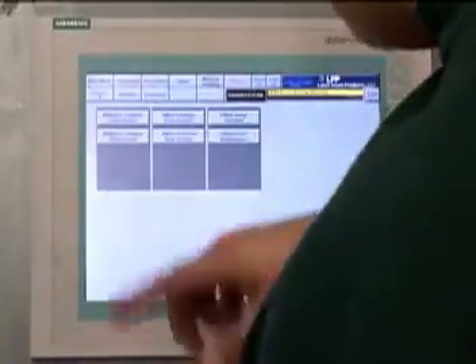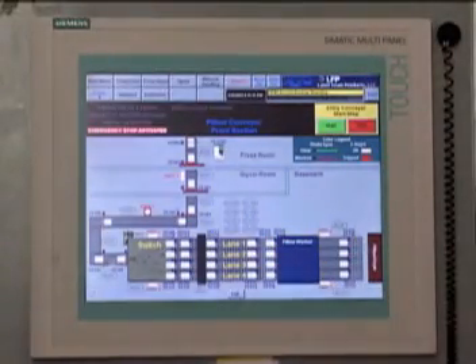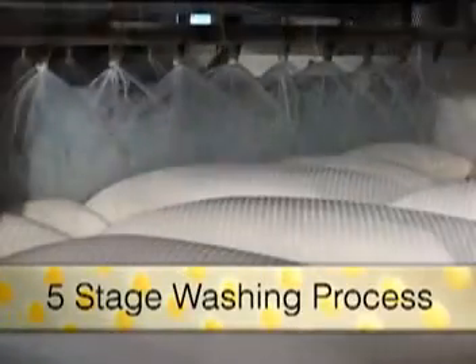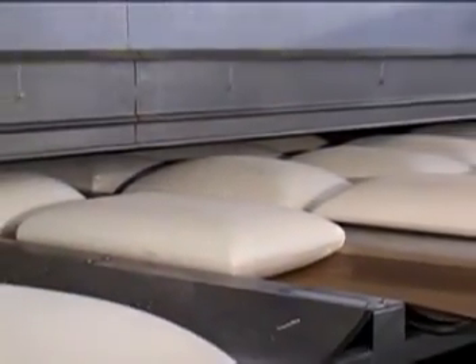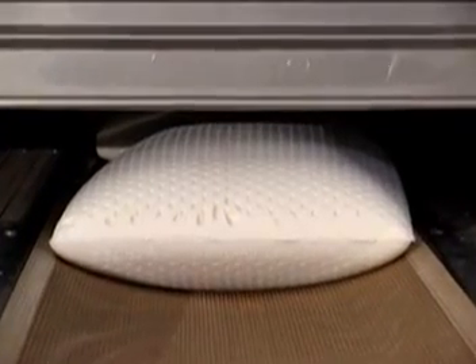Touchscreens allow the tracking of individual mattress cores and pillows all the way through to final quality testing. The first stop is a five-stage washer, which removes residual soaps and curing agents using fresh water. Mattresses are then transferred to a two-lane dryer and pillows to an eight-lane dryer, each specifically designed to complete the curing process and maintain the shape of the finished product.